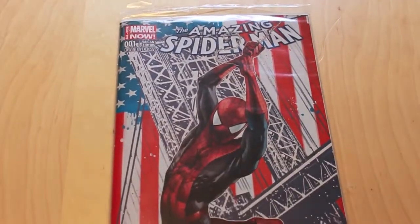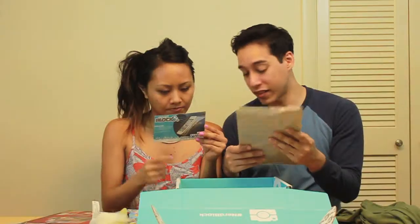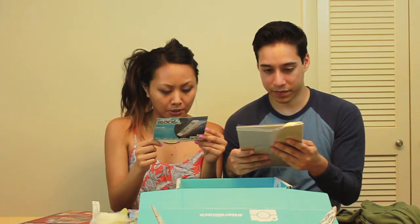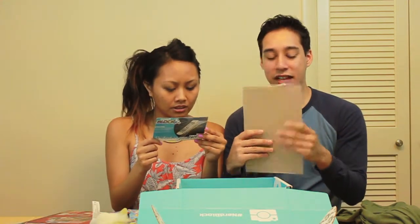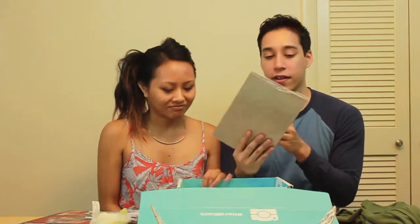They gave you an issue one Amazing Spider-Man. The Amazing Spider-Man Fan Expo Nerd Block Variant — created specifically for Nerd Block and their partners at Fan Expo. That's kind of cool — it's a convention exclusive, issue one Amazing Spider-Man. That's really cool.